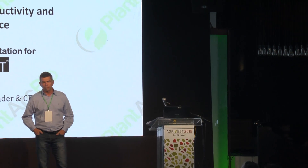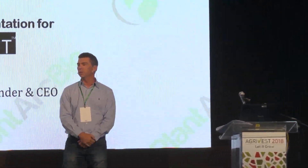Hi, everyone. I'm Drosha Littin, the founder and CEO of PlantArkBio. I first want to thank the organizers for this great meeting.